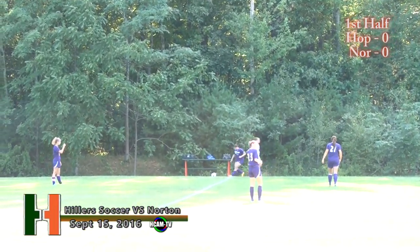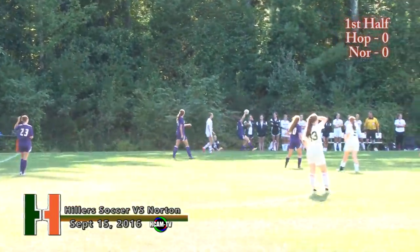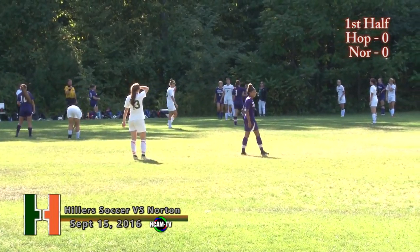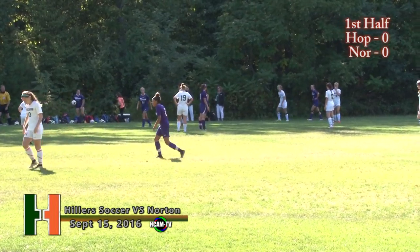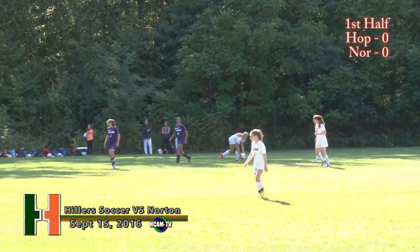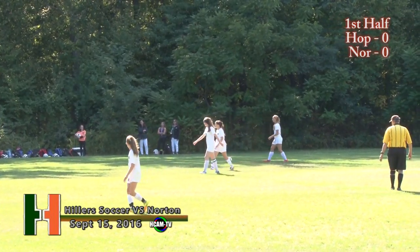We are just underway here. Norton has controlled the ball most of this game early on. Bob Hamilton on camera, Tom Nappy on the call. A beautiful day here at Field 13 at Hopkinton High School — temperatures in the high 70s and the sun is out. That one out of bounds on the far side; it will be a throw-in, then a free kick for the Hillers.